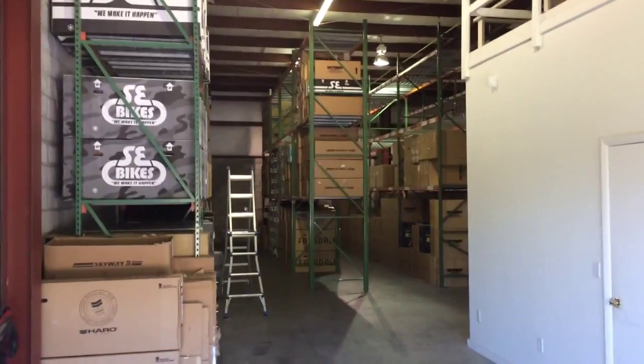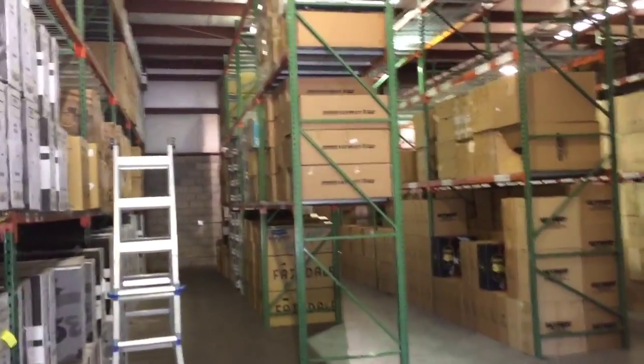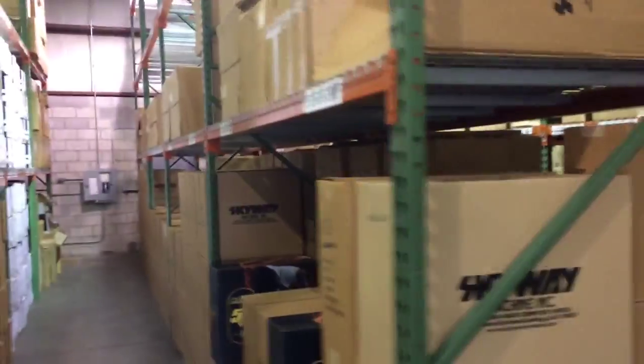Hey everybody, this is Ed at the brand new Planet BMX warehouse. We've been doing lots of work the last couple weeks getting this place together — it's finally starting to shape up, as you can kind of see.